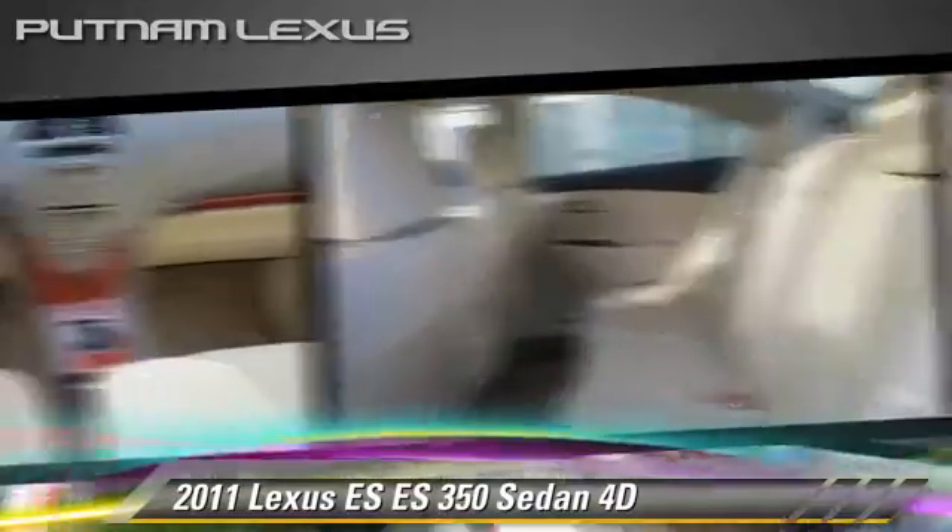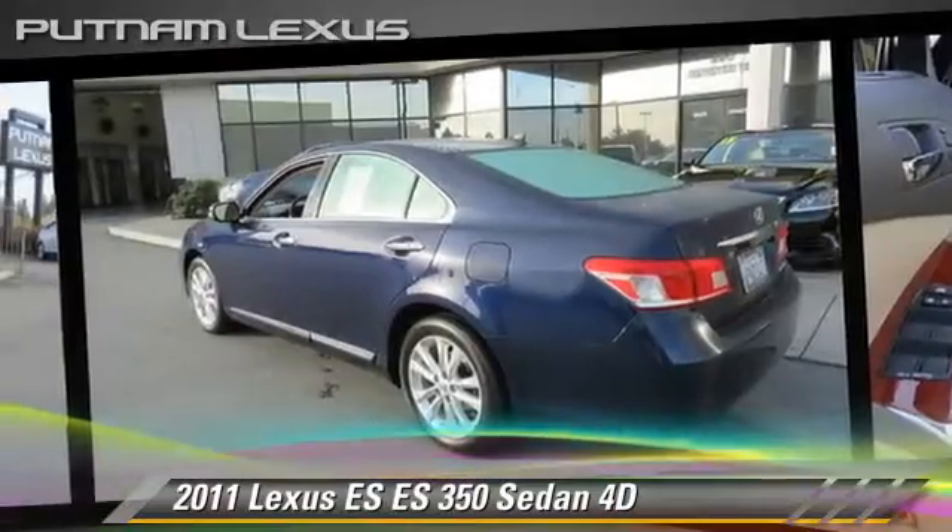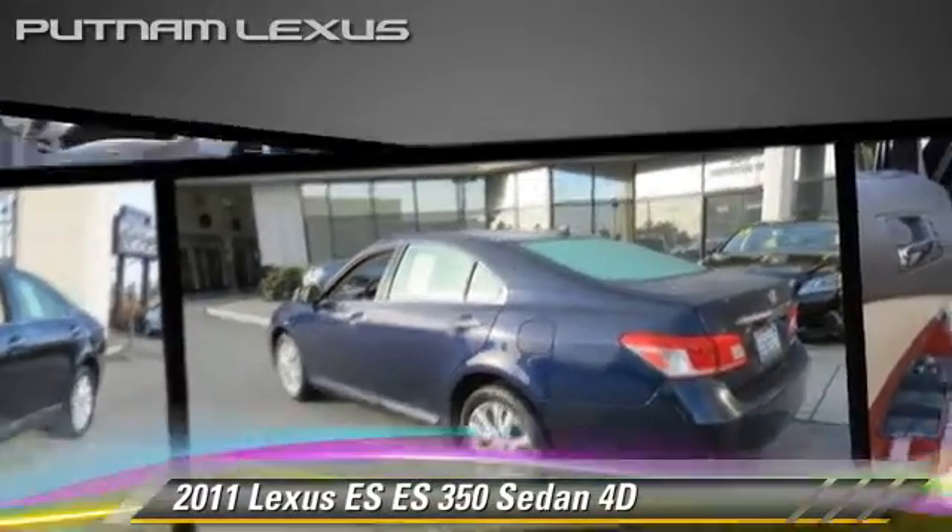Comfort and convenience features include multi-disc CD player, heated seats, and Bluetooth wireless. Give us a call to schedule your test drive today.